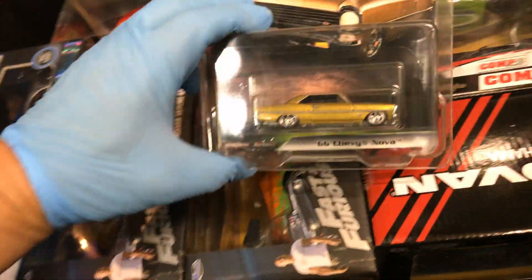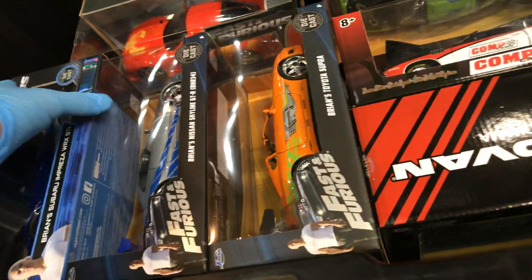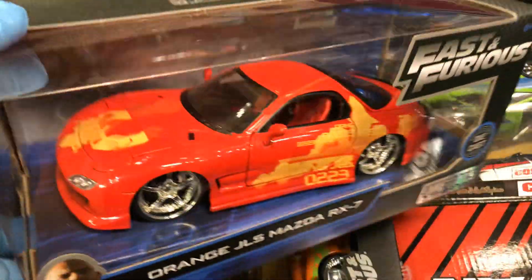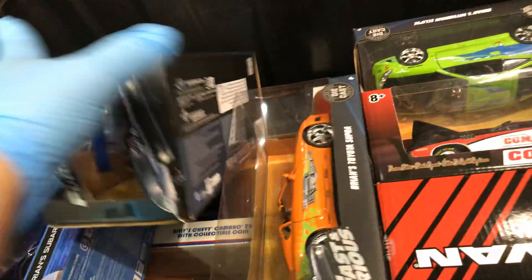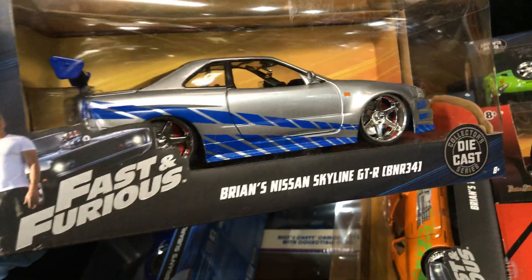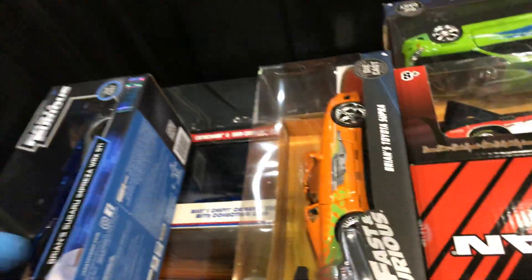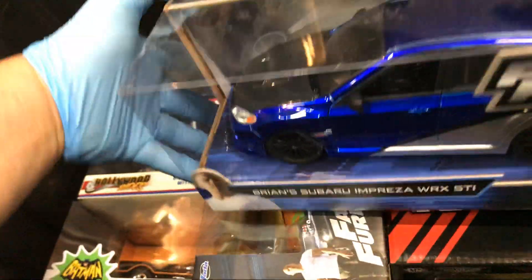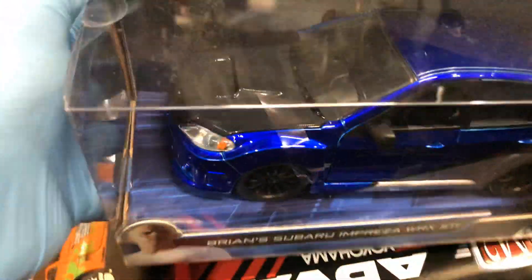'66 Chevy Nova again. Wow, there's the big ones right here — orange Jealous Mazda RX7 in 1:24 scale, that's very nice, by Jada. And what else do I see in here? Brian's Nissan Skyline GTR BNR34 in 1:24 scale — that looks nice. And Brian's Subaru Impreza WRX STI in 1:24 scale — that looks pretty cool.